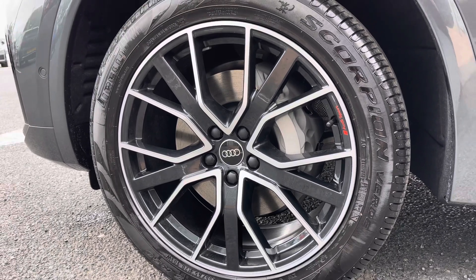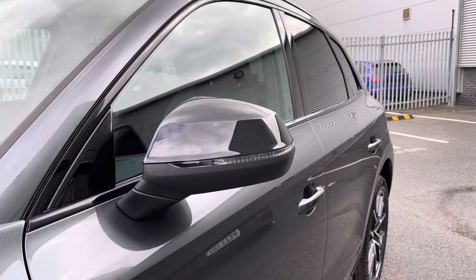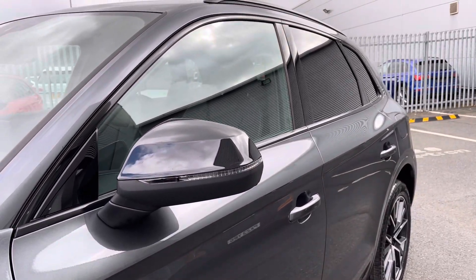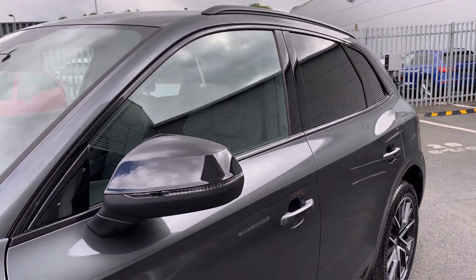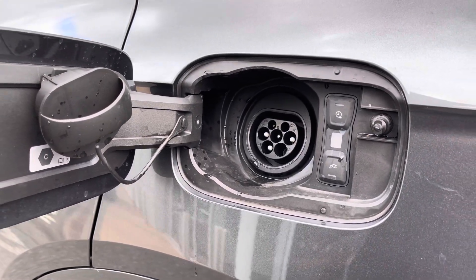It sits on a set of 20 inch 5 V-spoke star design alloy wheels and also comes with the black exterior styling pack, including black mirror housing, window surrounds and privacy glass to the rear. You've also got the charging port at the left hand side of the vehicle, making it very easy to plug in on the go.